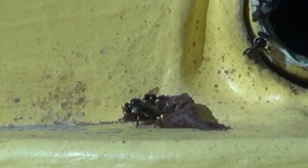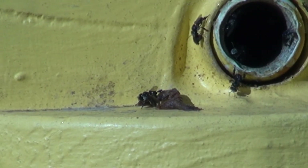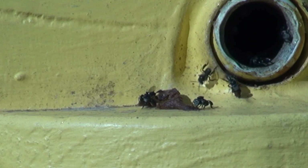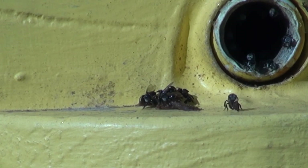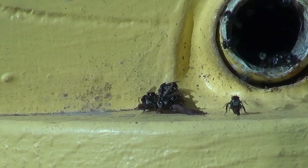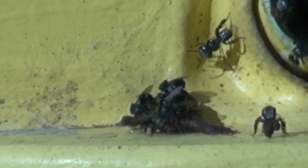Well, this is about three quarters of an hour later after I put that cerumen out there, and as you can see there's not too much left. They've taken at least half, probably three quarters of it, and there's no sign of them stopping.